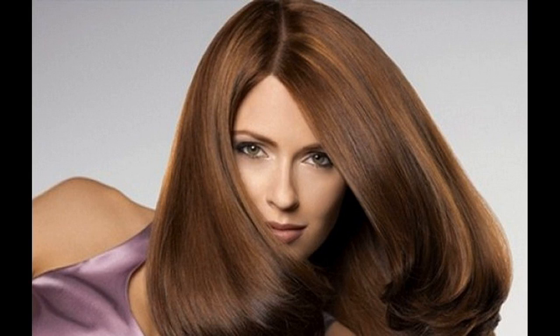The cuticles of your hair are the windows into the deeper structure of the cortex, holding moisture where it's needed and protecting your hair from the environment. When the cuticles are damaged, the hair loses moisture easily and will suffer more readily in situations of low or high humidity.